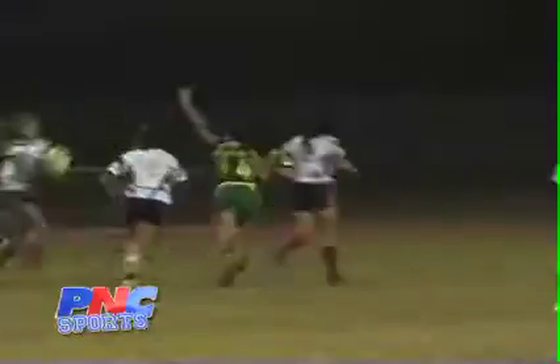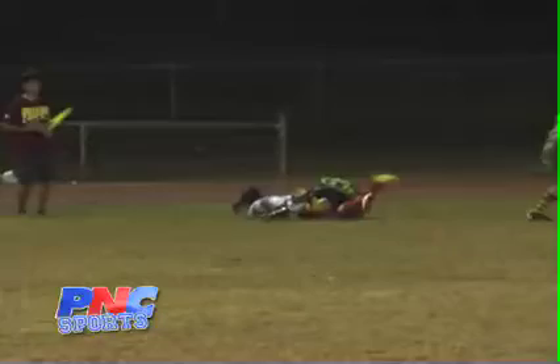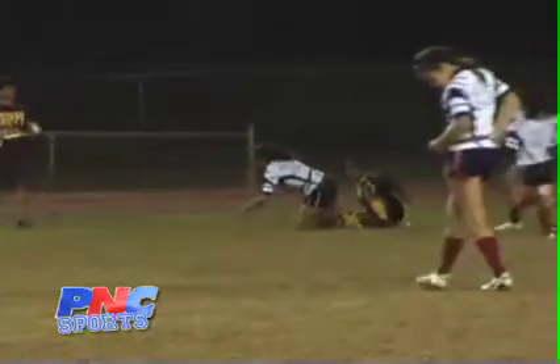Our number one play of the week — check it out. High school girls rugby, just a flat out big old hit. And those are your plays of the week.